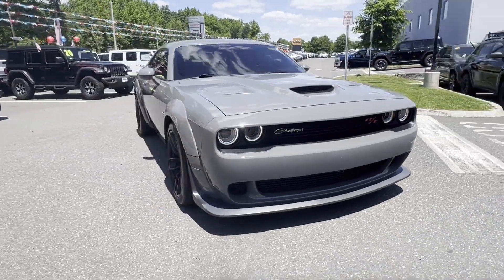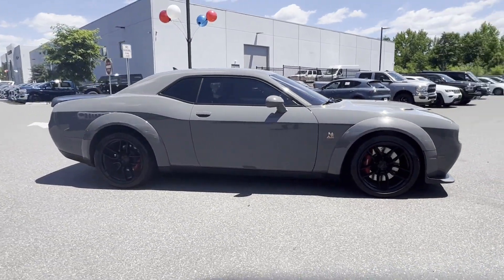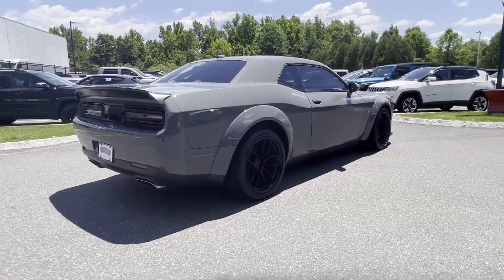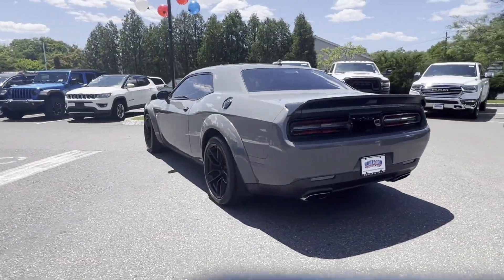2019 Dodge Challenger with less than 43,000 miles on the odometer. This coupe is sleek and stylish with added comforts. It's full of phenomenal features that any driver would appreciate.